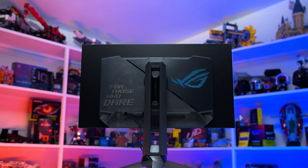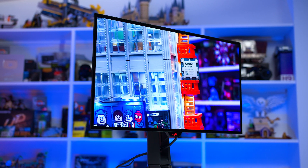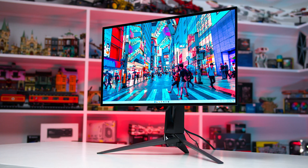Hopefully it comes down in price a bit to make it easier to recommend. If you want to learn much more about this monitor and get all of the performance data, check out our full review on Monitors Unboxed.